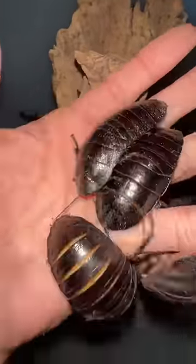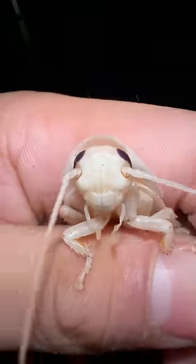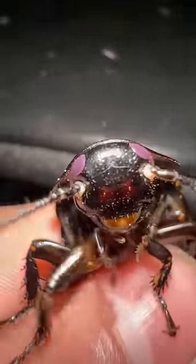If only you guys could feel these cocks for yourself. The big white cock is soft and squishy, whereas the big black cock is hard as a rock.